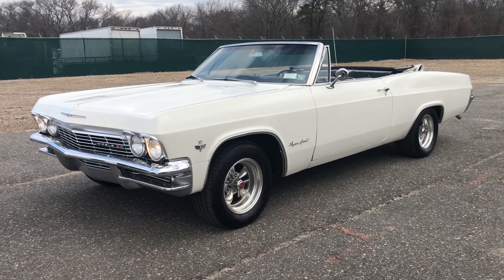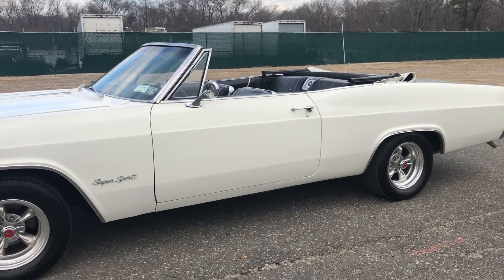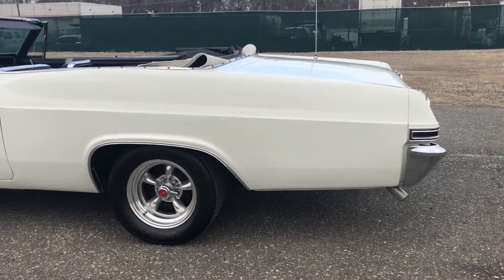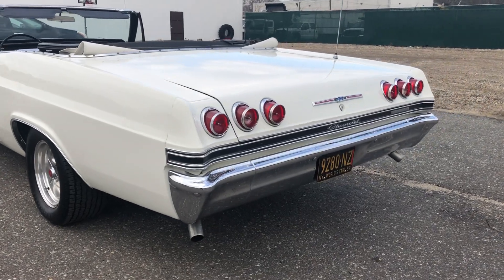Check out this car. It's a 1965 Chevy Impala. You've got everything you want here. Not only is it a true SS, it's factory Hermine White, original color, bucket seat, center console, convertible with a four-speed.